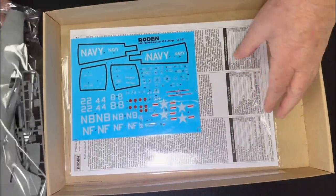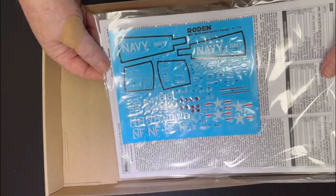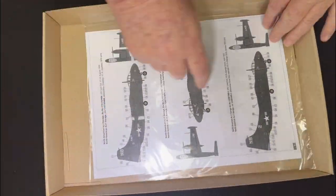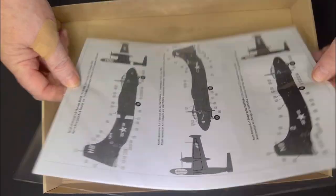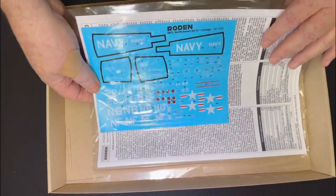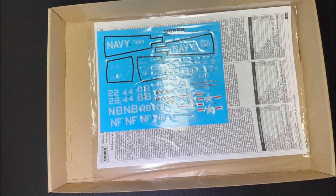This is 1/72 scale. There's a decal sheet that looks quite good, usual instructions, three choices of markings. If you like blue, they're all blue. The later ones had some off-white ones, so I assume they will do that variant. What a great kit — lovely kit to build, should look good when it's finished.